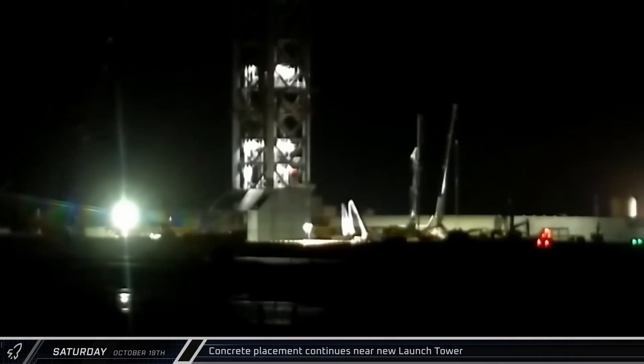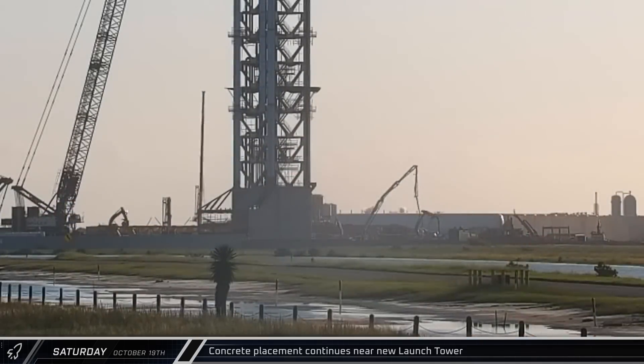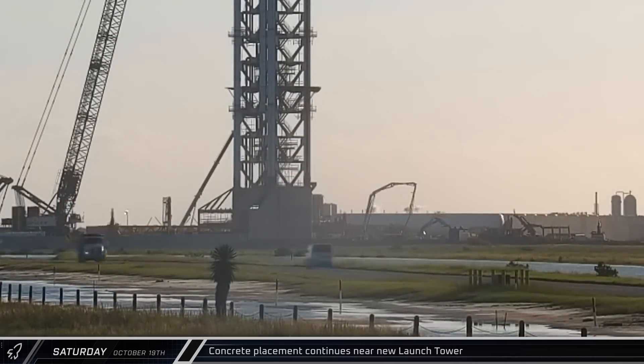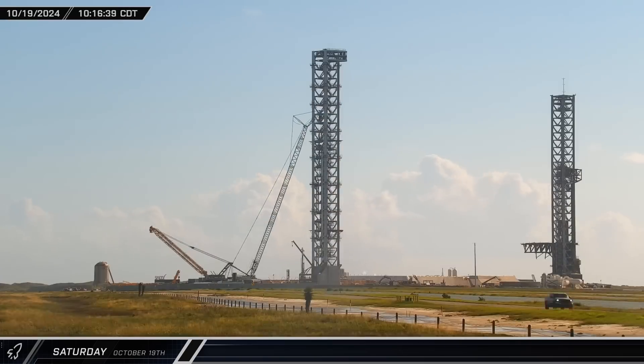In the early hours of Saturday morning, a concrete pump truck unfurled its boom near the base of the new launch tower at the western pad. The pump saw steady work as crews placed new concrete in the area of the flame trench for this new pad. Around 8:30, the pump packed up and departed the site.